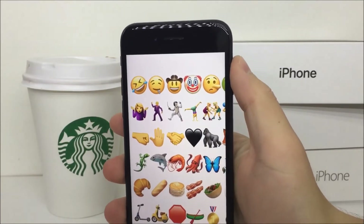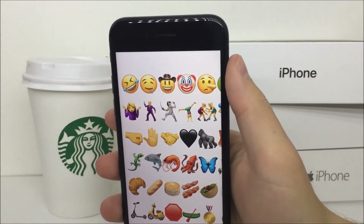There are also lots of new emojis added. There is the new fox face, lying face, bacon, and so much more.